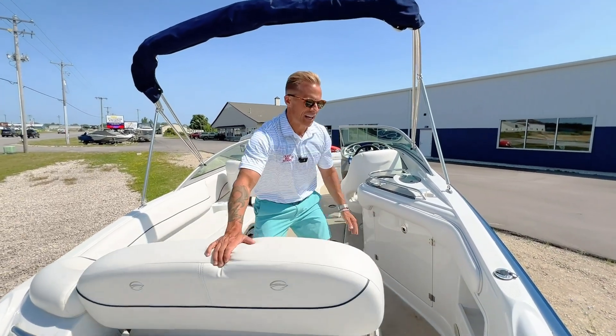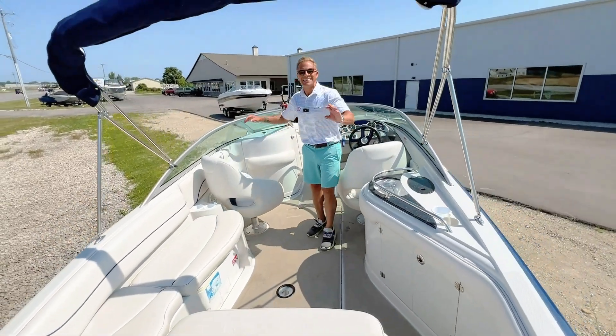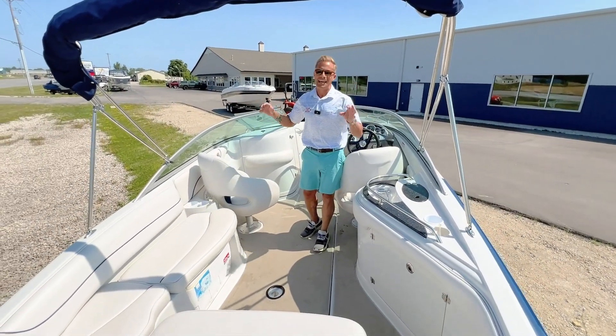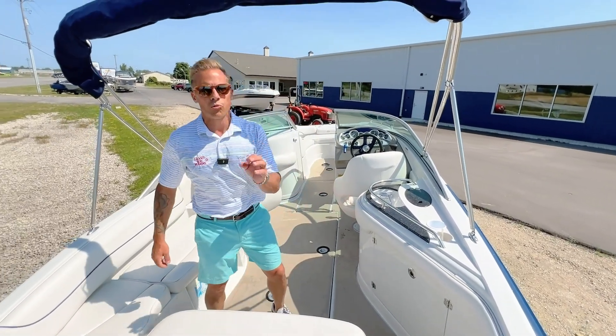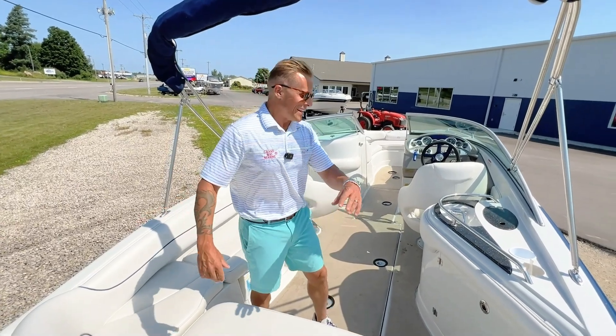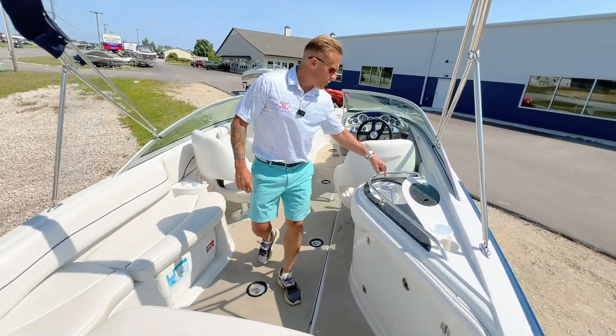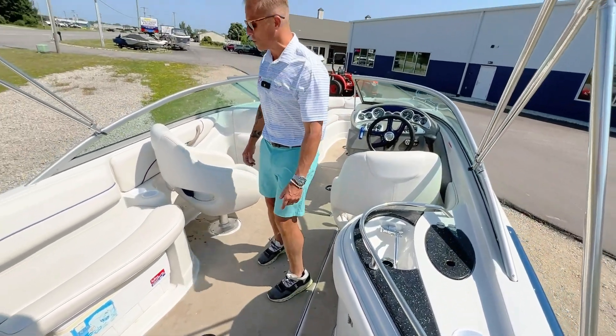Love the versatility as you get into the boat. Two steps down into the single-level cockpit sole. Lots of seating — this is fantastic for entertaining friends and family. Having that dedicated walk-through is great for older family members or younger ones. There's a beautiful sink here, storage underneath, and the table can be stowed under there as well.